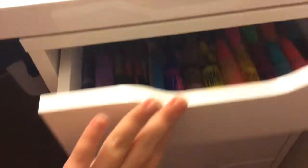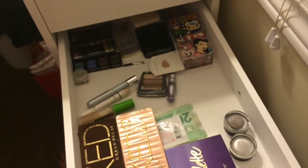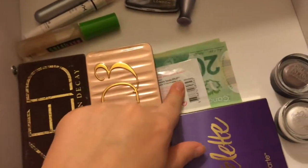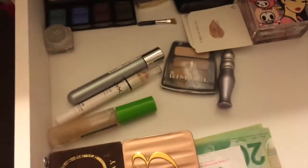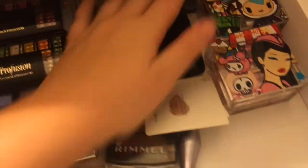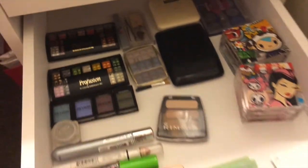The last makeup drawer has my palette tray: Naked, Naked 3, and Tartelette palettes. I have some Moolah, a sample, Maybelline Color Tattoo things, stuff from a tutorial, NYX eyebrow gel, primer potion, Tokidoki, Revlon — just random eyeshadows I don't really use. The remaining drawers are basically empty except the last one which has contacts and personal products.